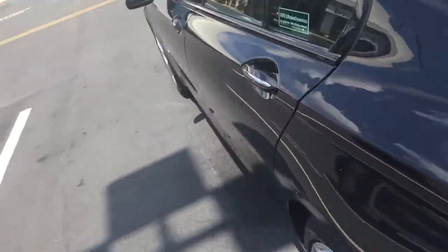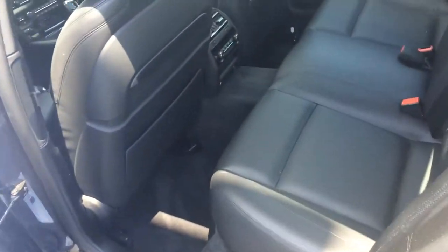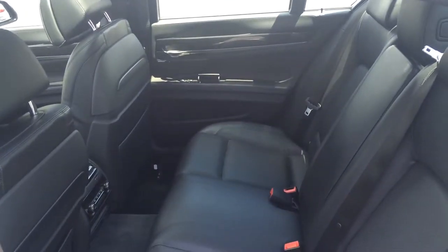Let's walk around here and show you the rear seats. They look like they've never even been sat in.